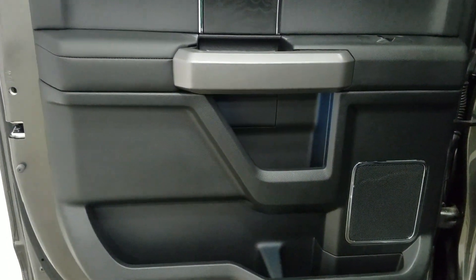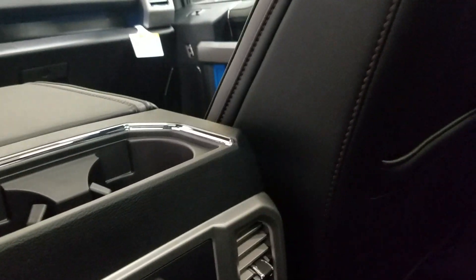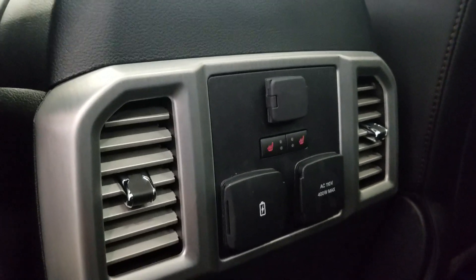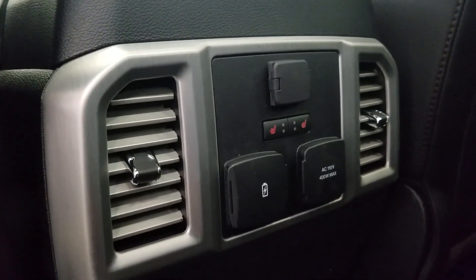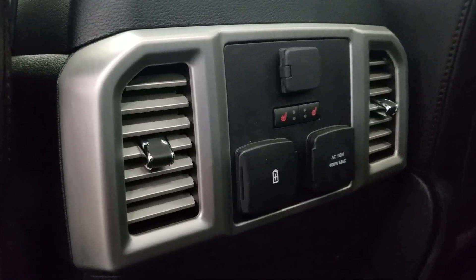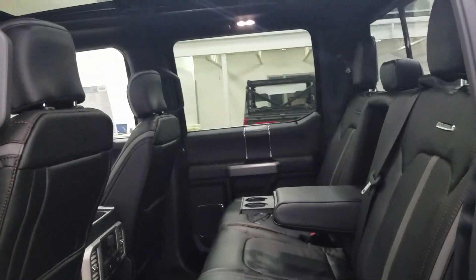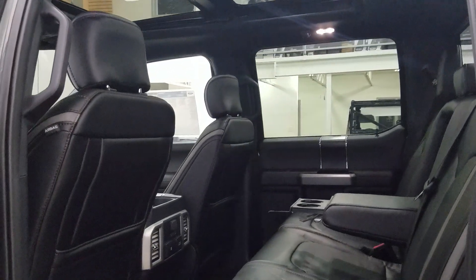Rear passengers can enjoy tons of door storage, ambient lighting, and power windows, as well as additional storage behind the driver and passenger seats. At the back of our center console we have our 12-volt adapter with left and right heated seats, dual USB ports, and an AC outlet. We also have dual ventilation vents to keep the air circulating in the rear. With our 60/40 bench seating arrangement we are left with tons of legroom and loads of headspace to fit three passengers in the rear comfortably.